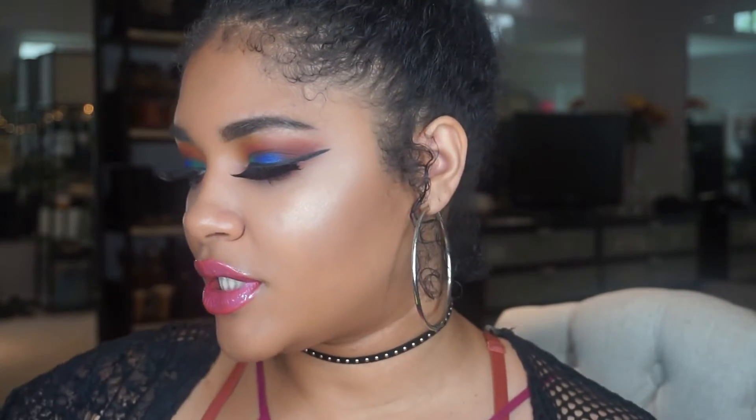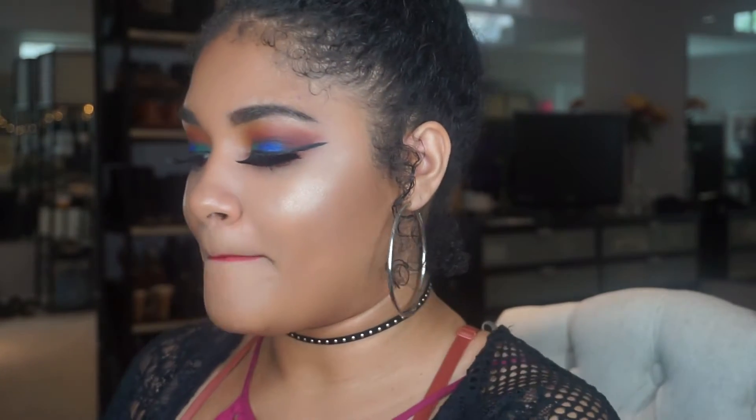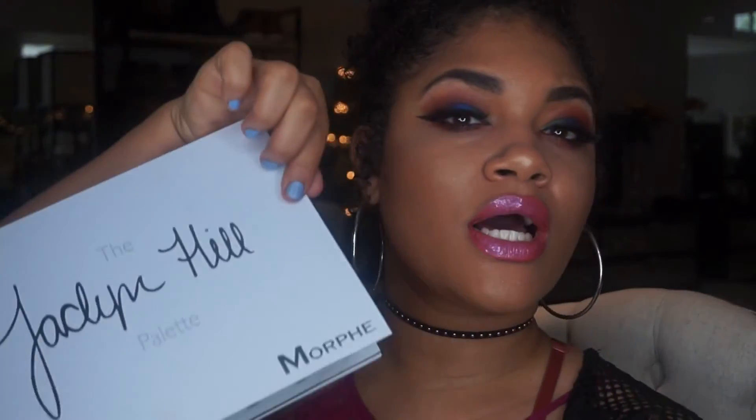Hey guys, welcome back to my channel. I did this super smoky look with a pop of color. I'm wearing some falsies — flawless premium Remy hair lashes, number 801 — even though I usually don't wear them. Thank you so much for participating in this giveaway! I'm super excited — it's the amazing Jaclyn Hill palette.